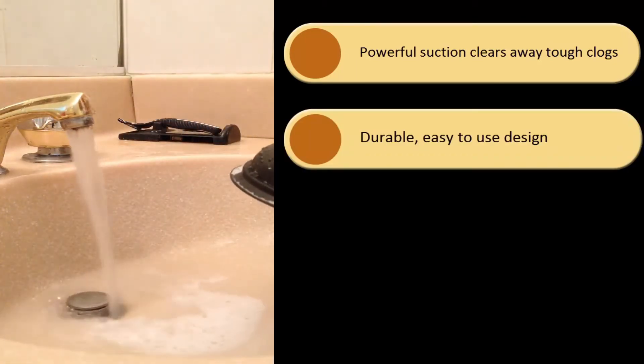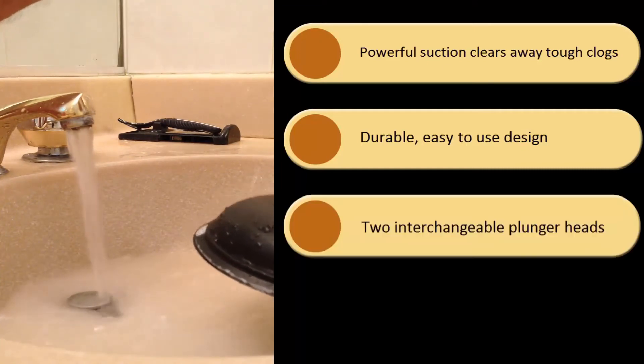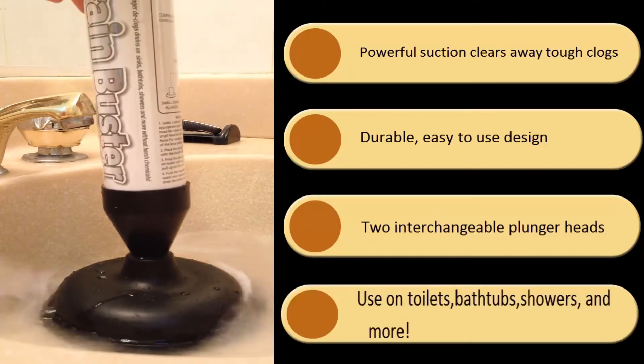The easy to use design of the plunger makes quick work of stubborn clogs. The included interchangeable plunger heads easily screw on the Drain Buster to use in large and small drains.